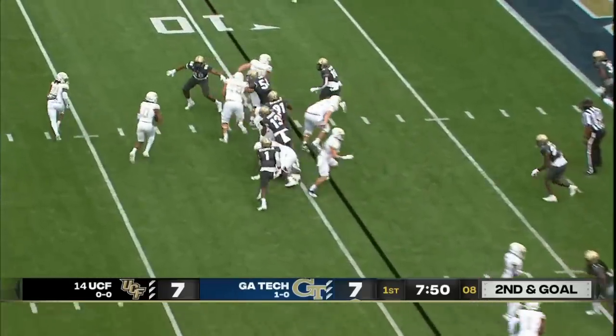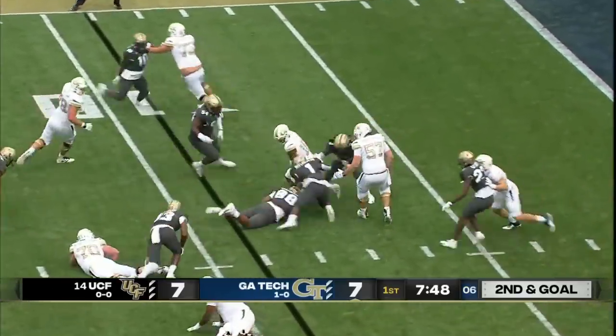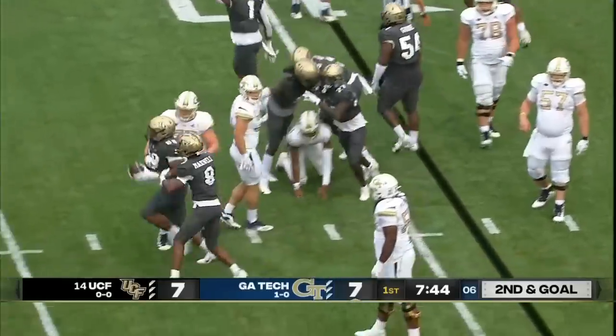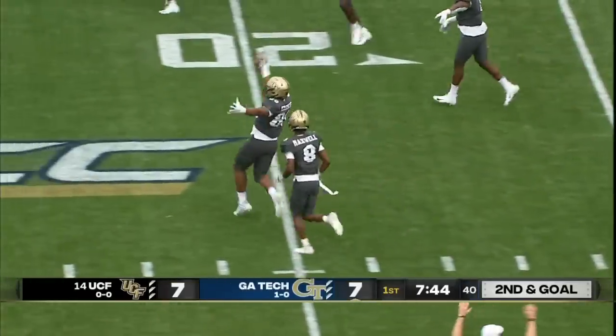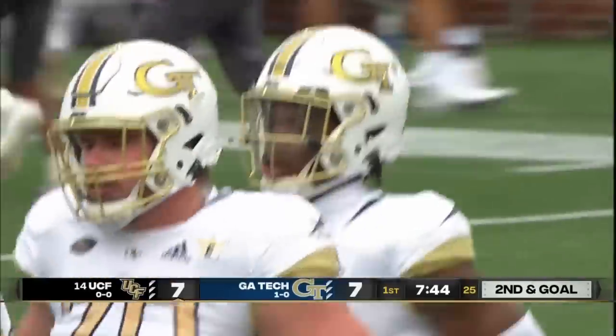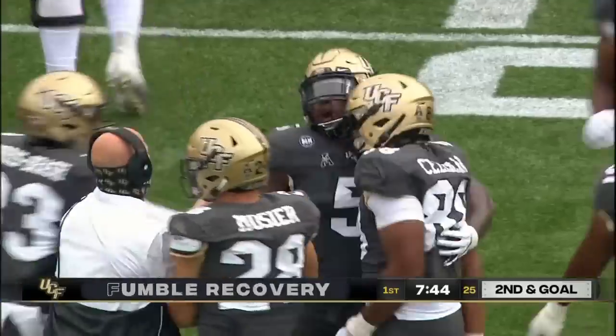There is Coco. Top two tight ends out. Simms — ball came out! And UCF recovers. Big play by Seliskar — John Seliskar, the freshman defensive end, with the fumble recovery.